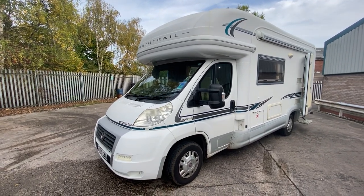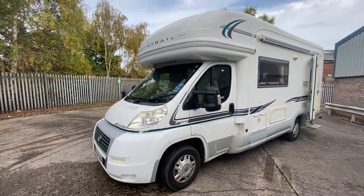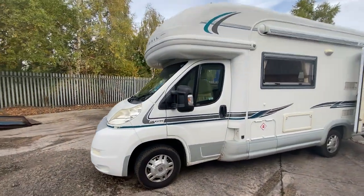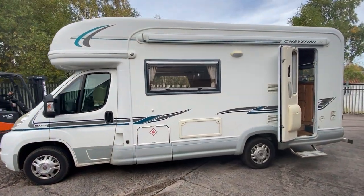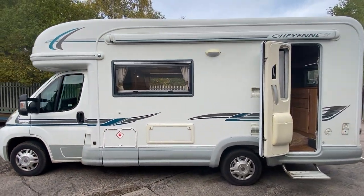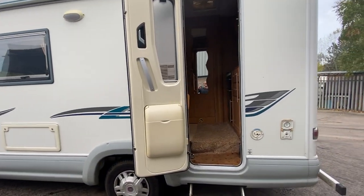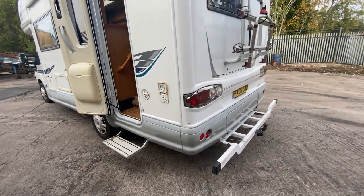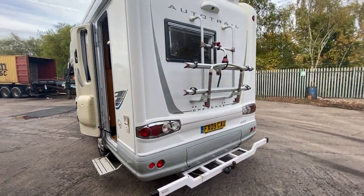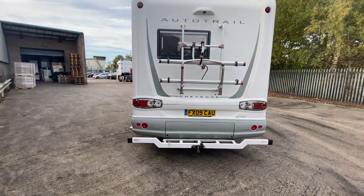Here we have an excellent example of the Autotrail 630 Cheyenne, this wonderful little two-berth on a Fiat Ducato engine. Exterior-wise, complete with awning, gas locker, external barbecue points, and to the rear we've got a two-cycle bike carrier with tow bar.